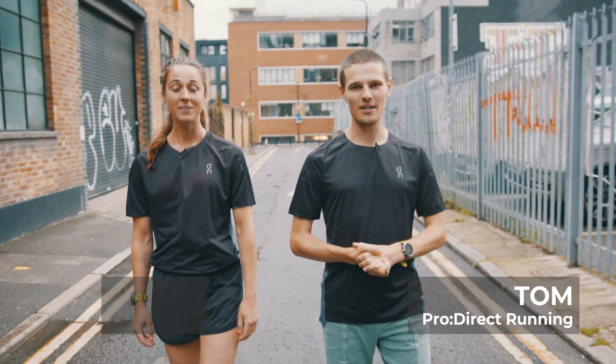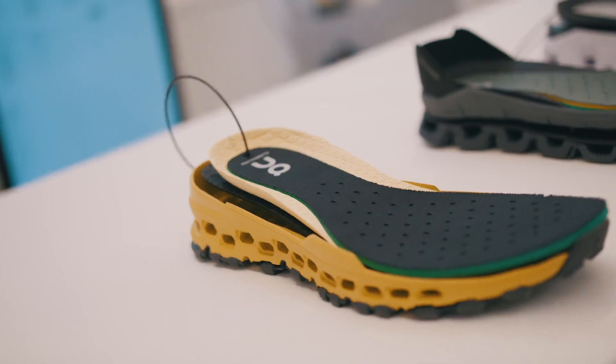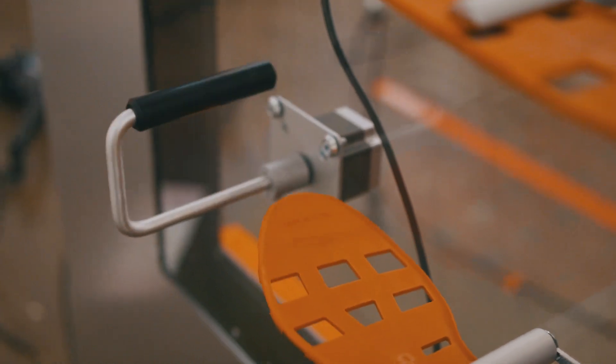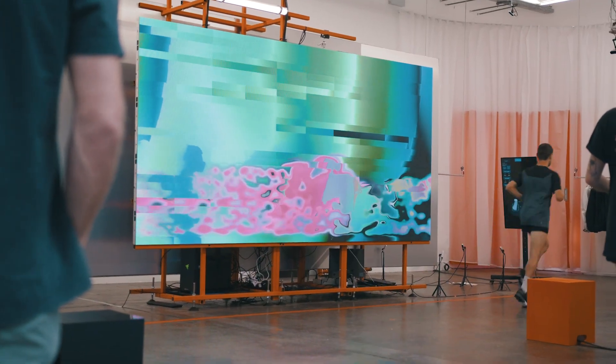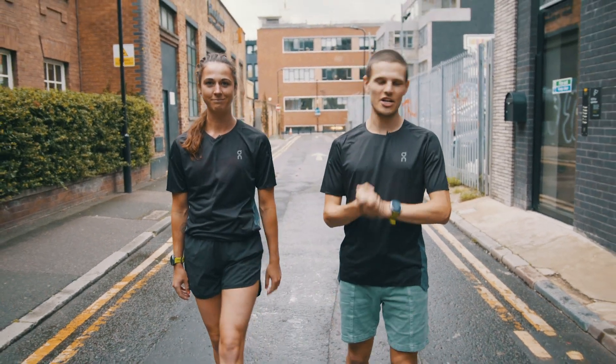Hi, my name is Tom from ProDirect Running and I'm Katie, and today we're in Shoreditch for the On Performance Lab. The On Running Performance Lab aims to create a technology-driven, human-centered experience to really unlock your running potential. So there's plenty of stuff to get involved with — let's get inside and check it out.